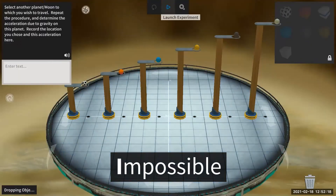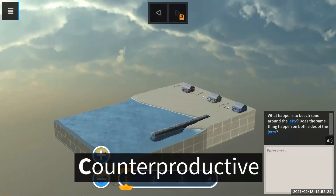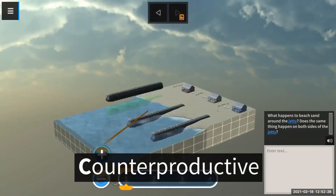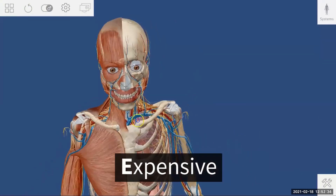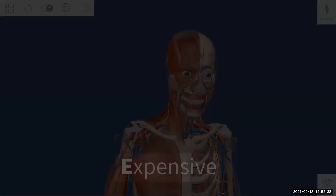When you run an experiment and want to see the effect of gravity, you can do things that are impossible, like changing the planet. Counterproductive things — we wouldn't go to the beach and put jetties in place to see damage done over time to property. And things that would otherwise be too expensive — providing students access to cadavers for learning would be cost prohibitive for most schools, but this is possible virtually.